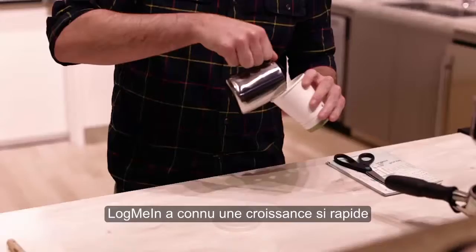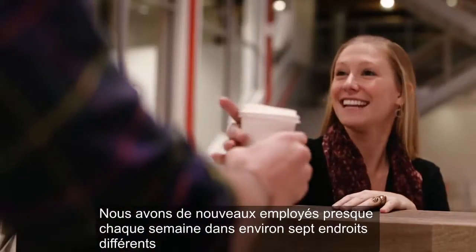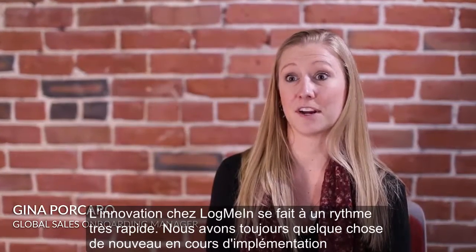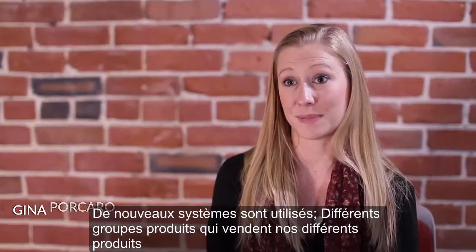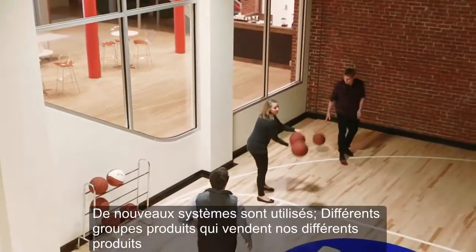LogMeIn has been growing so rapidly. We have new employees almost weekly in about seven different locations. The innovation at LogMeIn is very, very fast-paced. We always have something new being implemented, new systems being used, different product groups that are selling our different products.